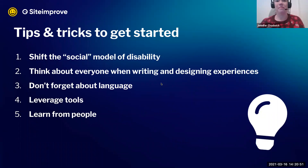Some tips and tricks to get started: First, shift the social model of disability — move from exclusive to inclusive within your work. Second, think about everyone when writing and designing experiences. Don't forget about language — plain, concise, clear language. In Canada we call it a grade six reading level, meaning a child of about 12 to 13 should be able to read and understand it, if possible. Plain language as instructions or labels is an important principle.